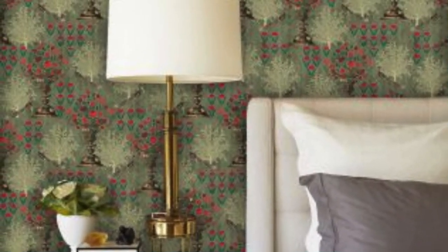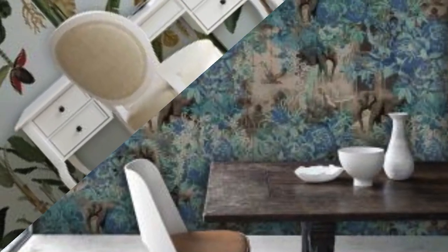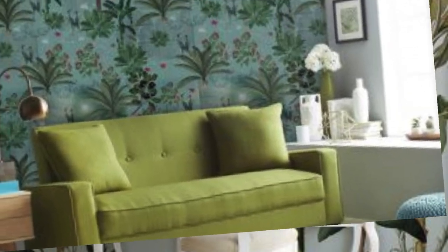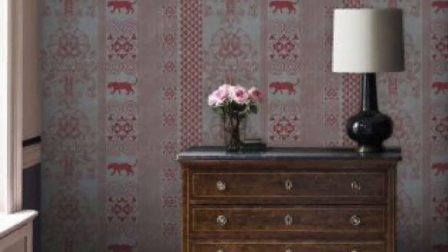Could you please specify your preferences? For example: Theme — what theme or subject are you interested in? Nature, abstract, minimalistic, space, technology, etc. Color scheme — do you have a specific color or color combination in mind? Specific details — any specific details you want in the wallpaper, such as specific elements, patterns, or styles?